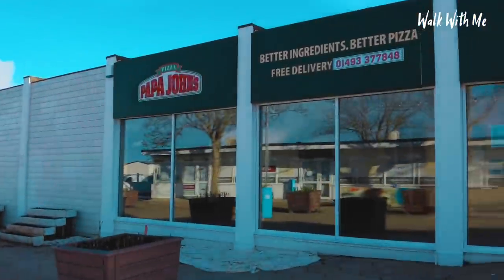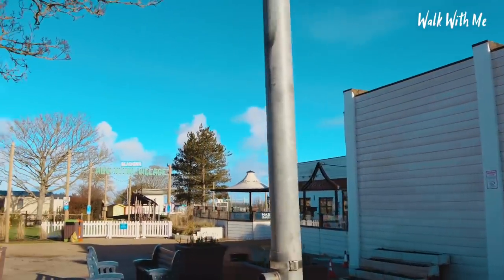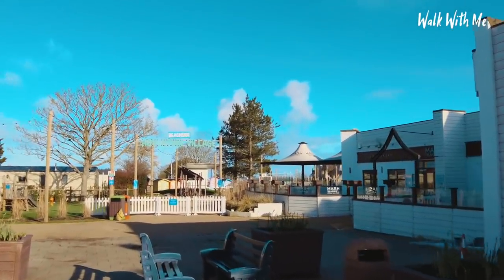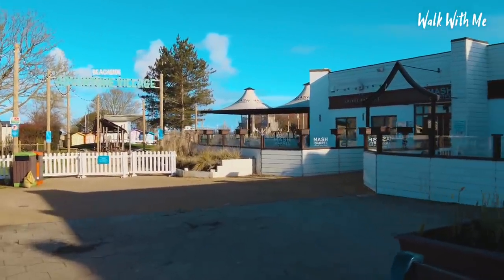It's always good to get a pizza — Papa John's is here. And on a hot summer's day they've got a great place to eat out here with the Mash and Barrel.